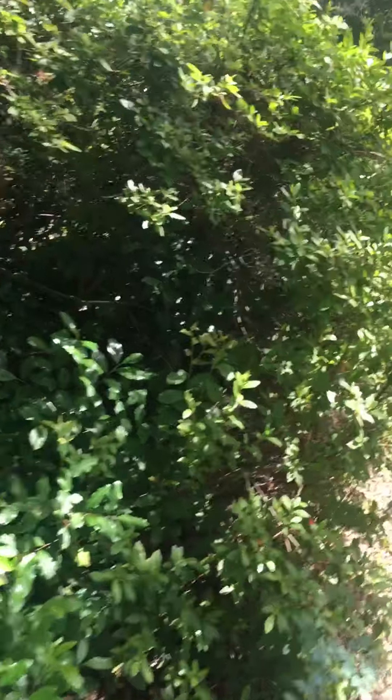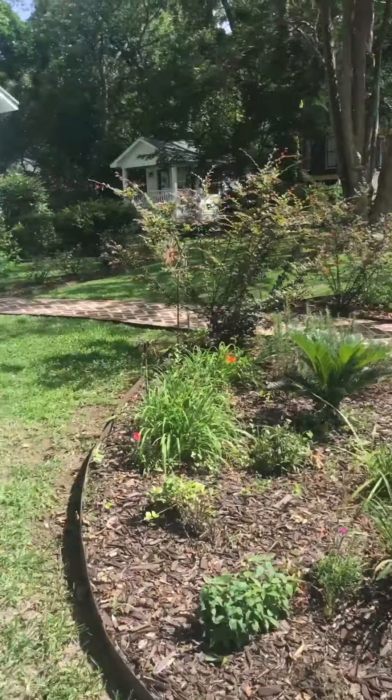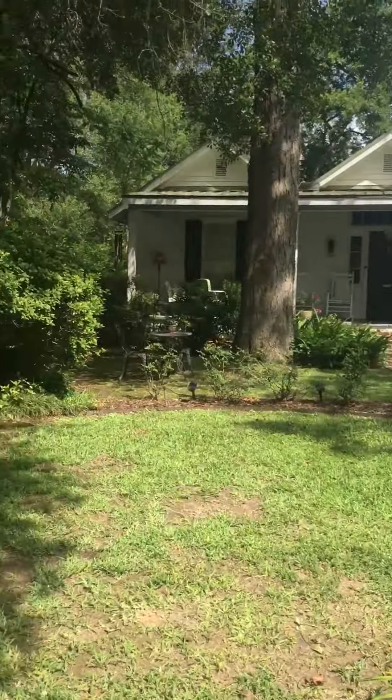Is that a dog? Green Gables of Jefferson. Does somebody actually live in that?